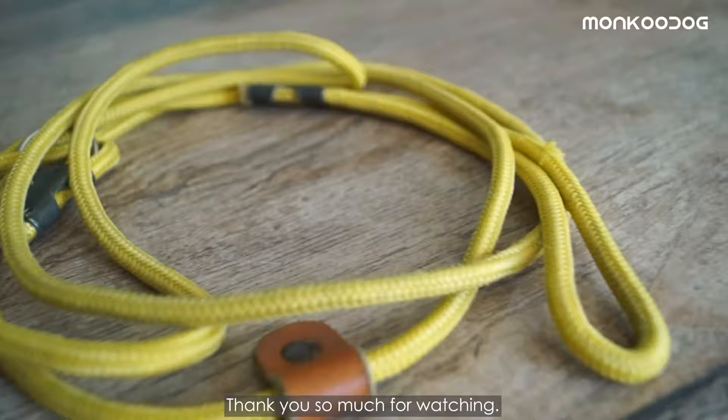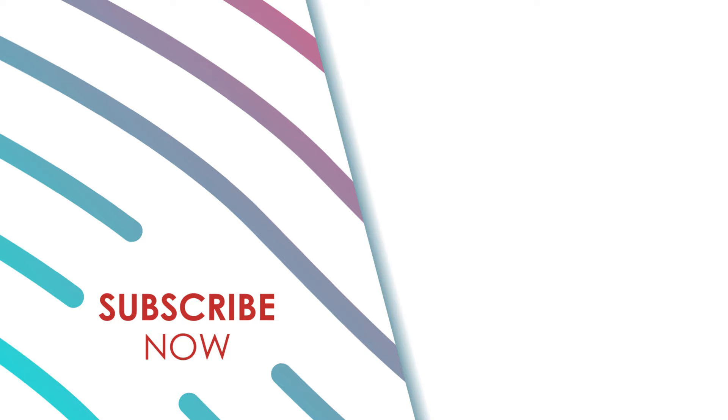Thank you so much for watching. If you liked this video, give it a thumbs up and share it with your fellow dog parents. Also, don't forget to subscribe to our YouTube channel for more interesting videos.